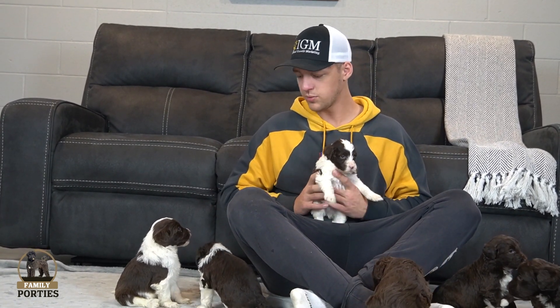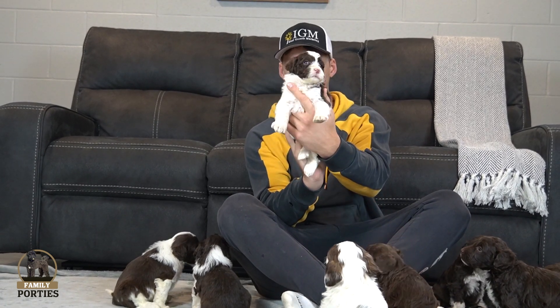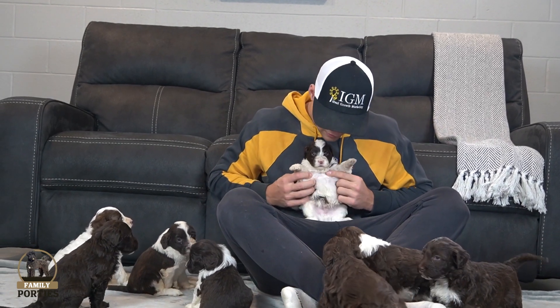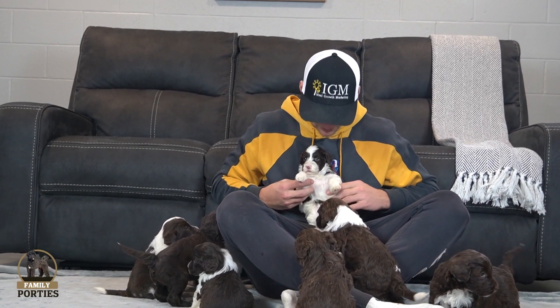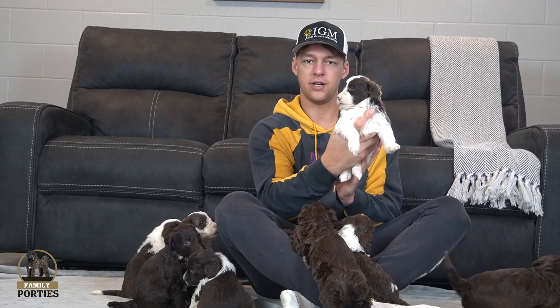Actually, this is another boy. A nice mixture between the chocolate and white — just a very nice mix overall. Got a nice white blaze coming through the middle, nice white tip-tail, and the center area has really nice white coming through. Just a beautiful boy overall — a little bit on the smaller side, but definitely nice.